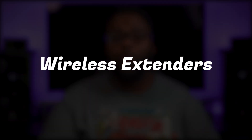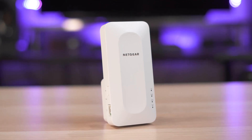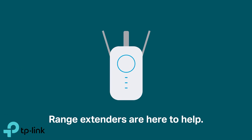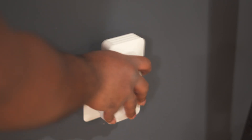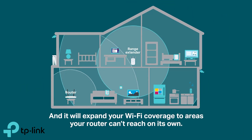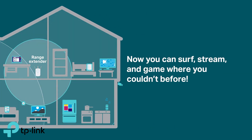Last on our list is a wireless extender, also known as a signal booster. In the past I've advised people to stay away from wireless extenders, but extenders have improved quite a bit over the years. If your router is fairly modern and you're having issues getting a signal in a certain part of your house and you don't want to spend a lot of money, you might benefit from buying one. Most of them just plug right into an outlet and you can use an app on your phone to connect it to your existing WiFi, instantly getting much better WiFi in that part of the house.